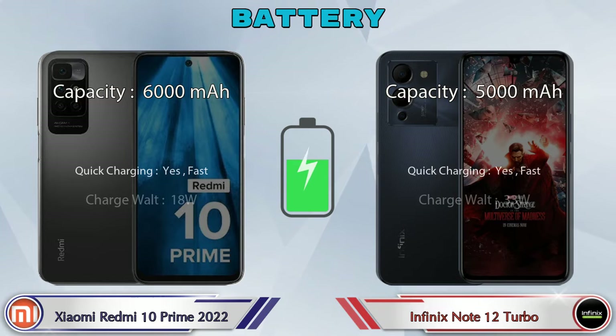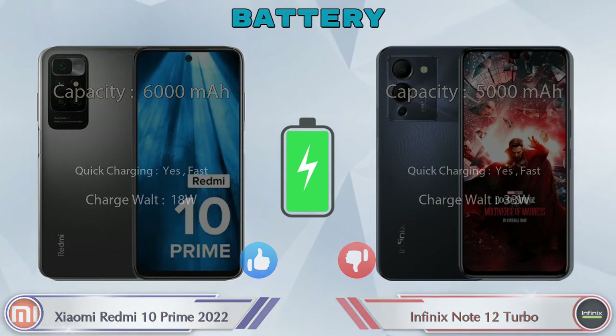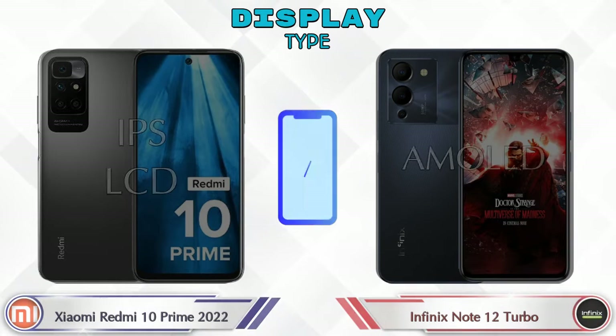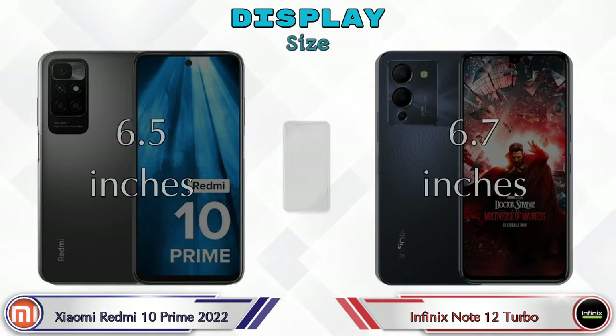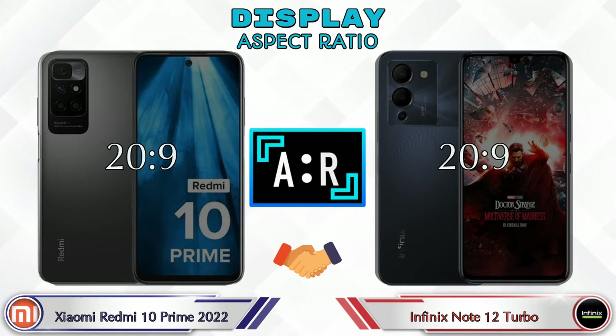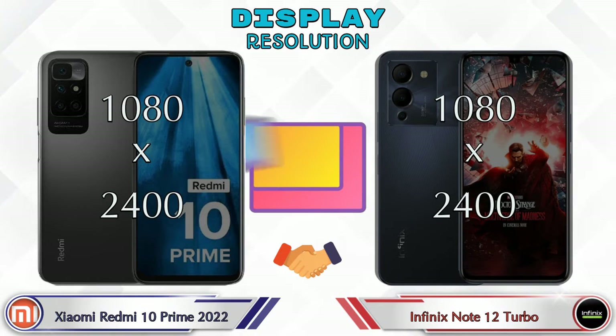Here are the complete details about battery. Now let's see the information about display. The 10 Prime 2022 has an IPS LCD display and the Note 12 Turbo has an AMOLED display. Display size: the 10 Prime 2022 is 6.5 inches and the Note 12 Turbo is 6.7 inches. The aspect ratio is the same on both phones — 20:9.